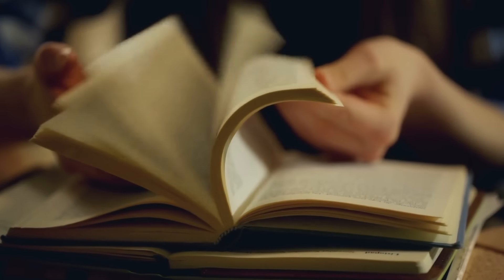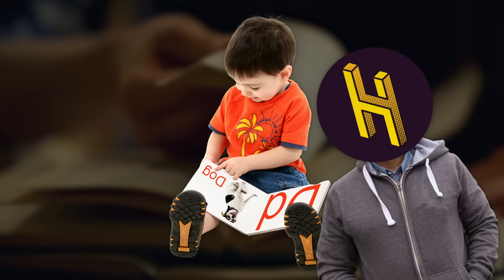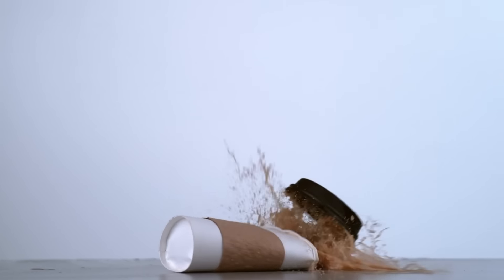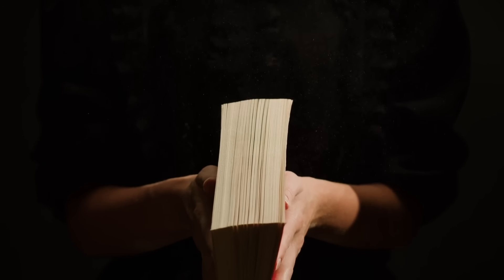Think about your favorite book. How many times have you or people you lent it to actually sat down and read it? Assuming you didn't pick up a picture book, I'd guess that number is in the single digits. Library books, on the other hand, get checked out, flipped through, bent back, photocopied, spilled on, and who knows what else, by unknown numbers of people for as long as they can take it.